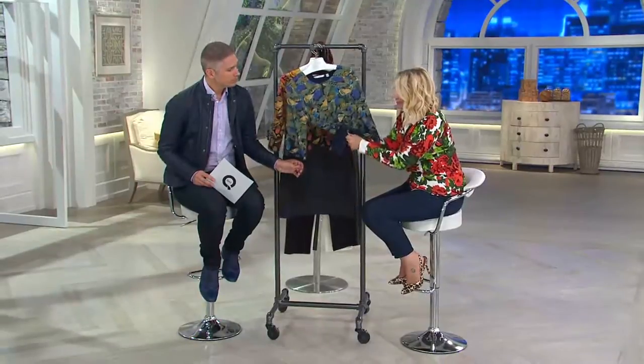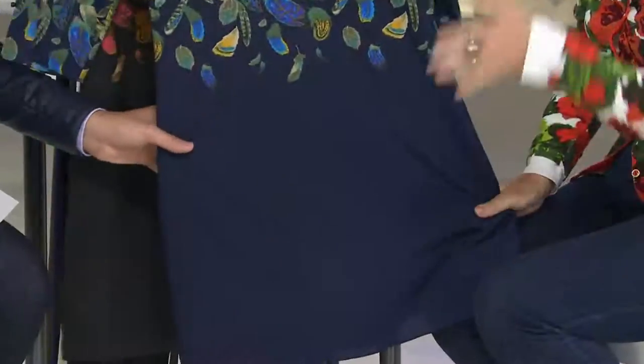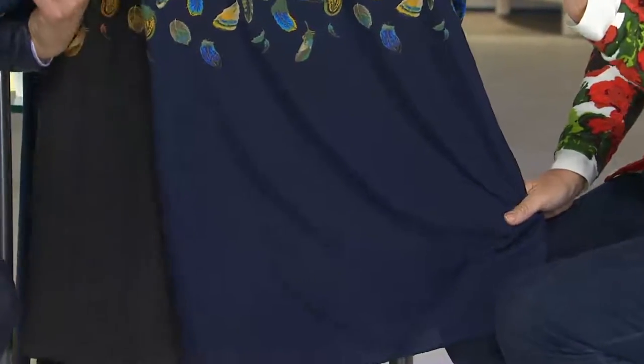It's the perfect piece if you're doing any traveling, because it doesn't crease or wrinkle. You could throw this into a cute little ball like that and then immediately shake it out — beautiful.